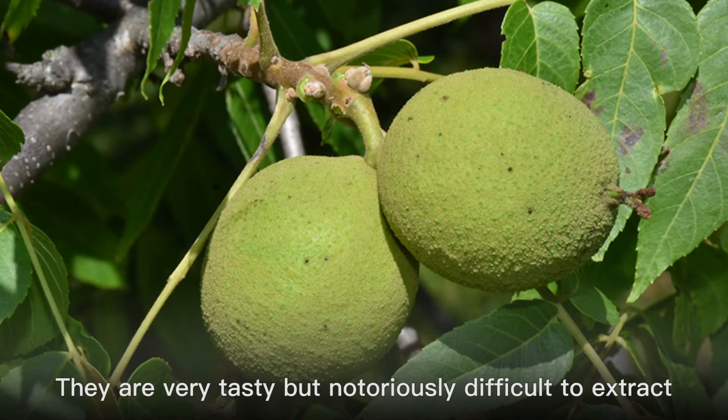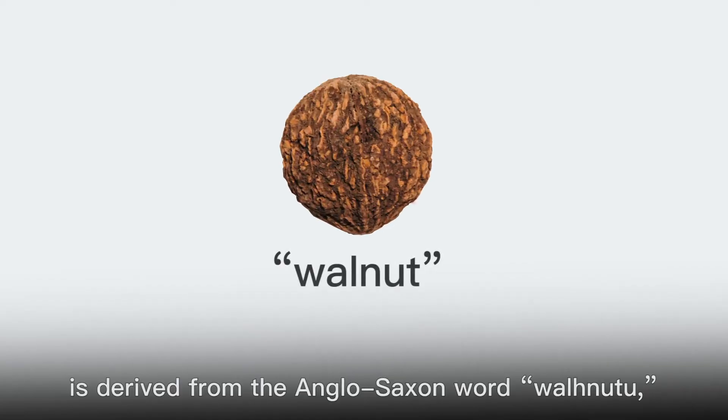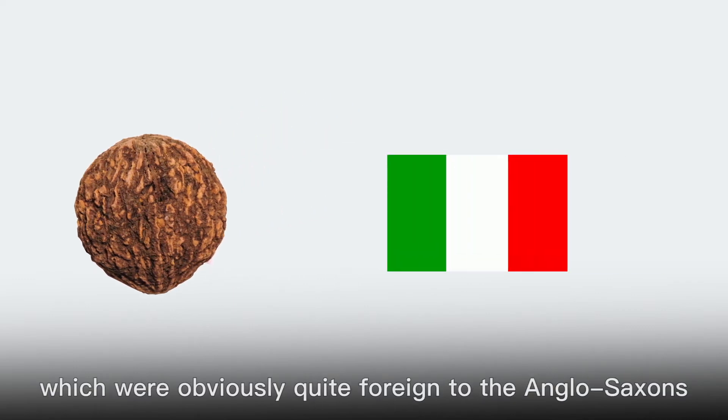The nuts are very tasty but notoriously difficult to extract. The word walnut is derived from the Anglo-Saxon word "walnutu," which means foreign nut. Walnuts originated from Italy and Gaul, which were obviously quite foreign to the Anglo-Saxons.